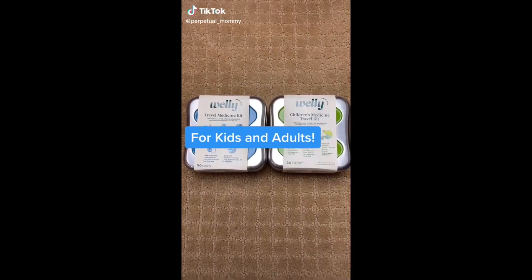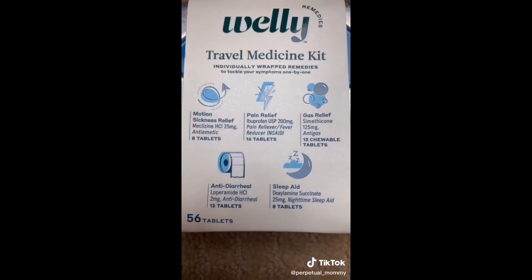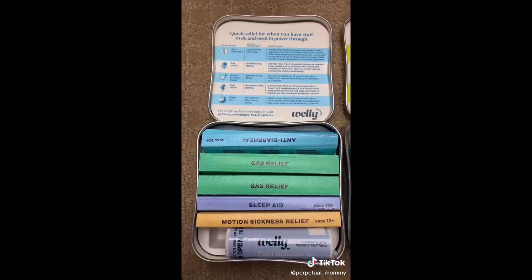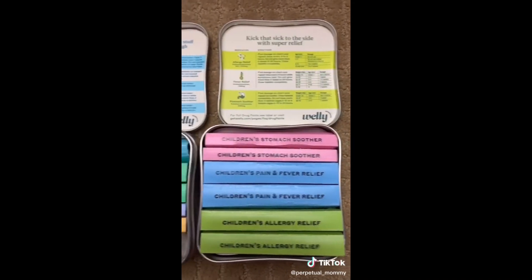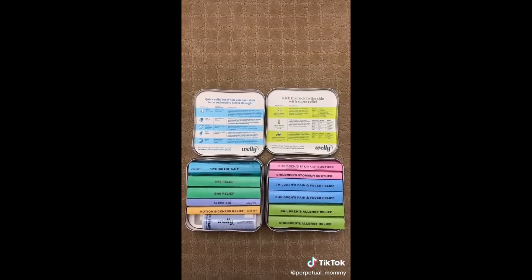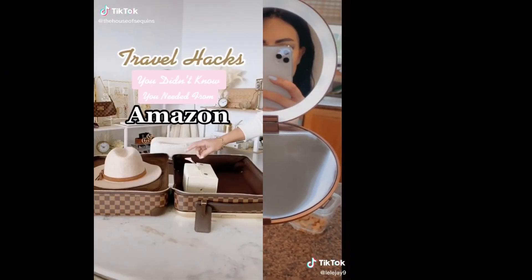The best travel kits I have ever seen, made by Wellie. One version for adults and one version for kids — compact and comprehensive, perfect for RVs, boats, airplane travel, and road trips. Also, this compact LED mirror is perfect for travel.